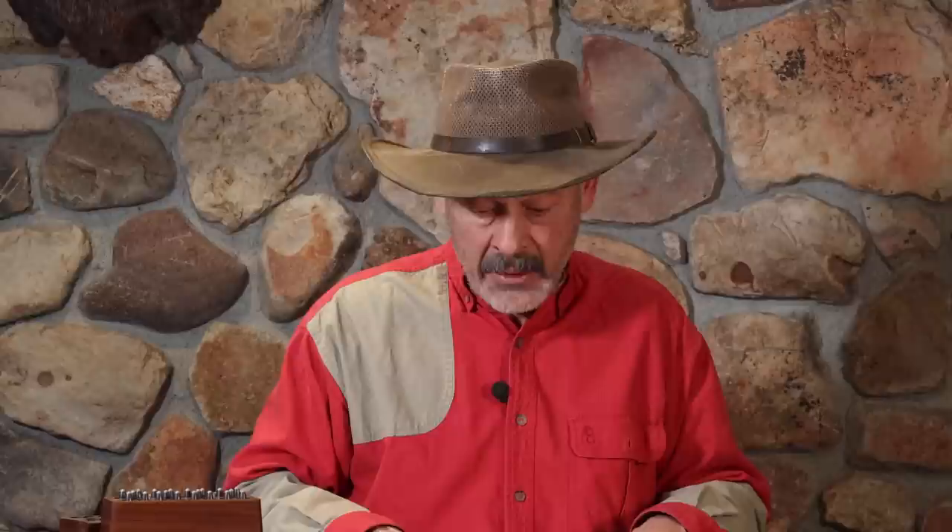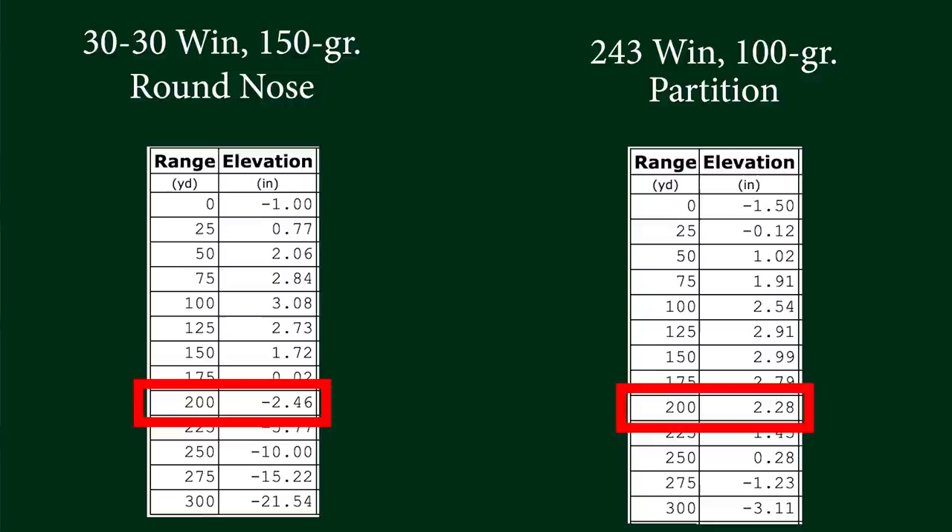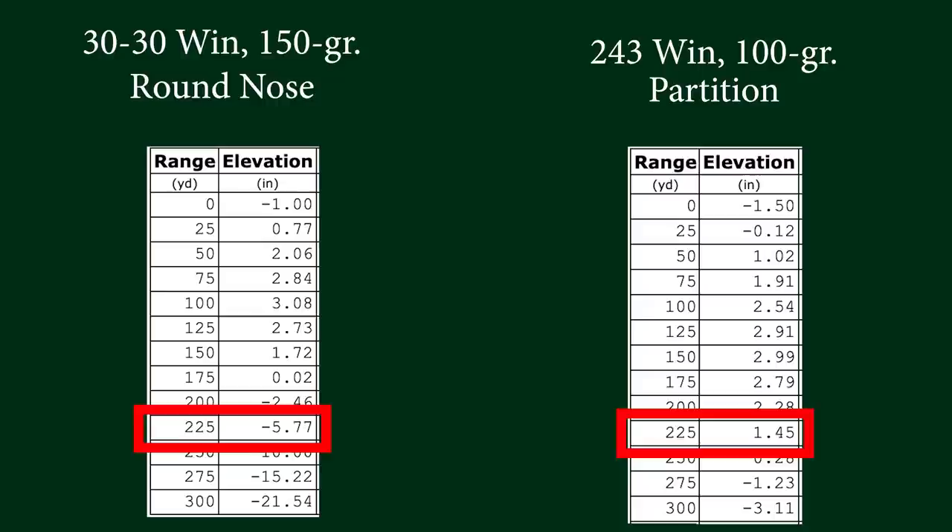Look downrange at the drops and you'll see pretty quickly why the 30-30 is considered, at best, about a 200-yard gun. At 200 yards, even zeroed three inches high at 100, we're already dropping two and a half inches. By 225 yards, almost six inches of drop. The .243, meanwhile, is just getting started — that thing isn't dropping six inches until after 325 yards. Big advantage there.